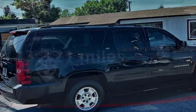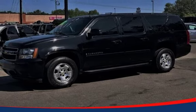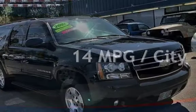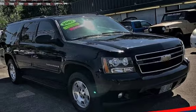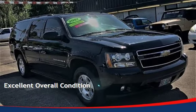This Chevrolet has less than 144,000 miles on the odometer. Estimated fuel economy for this vehicle is 14 miles per gallon in the city, and 19 miles per gallon on the highway. This vehicle is in excellent overall condition.